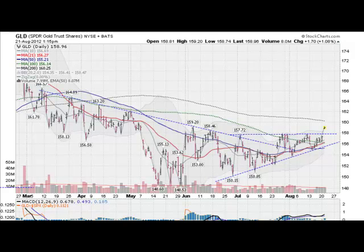Hi, Mark Gordon with Goldendicker.com with a gold silver stock report. It is 10:15 Pacific Time on Tuesday, August 21st, 2012.